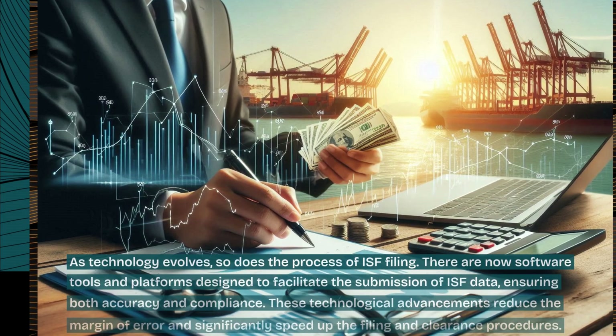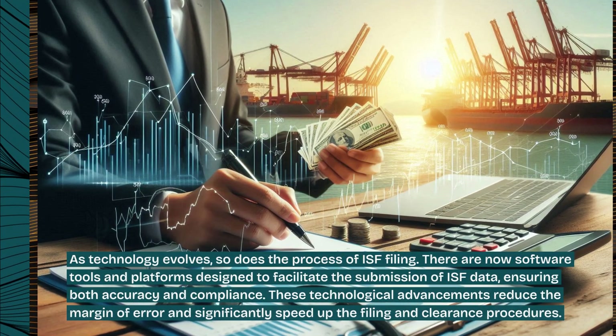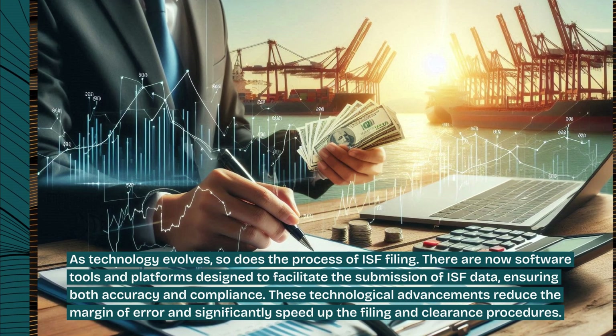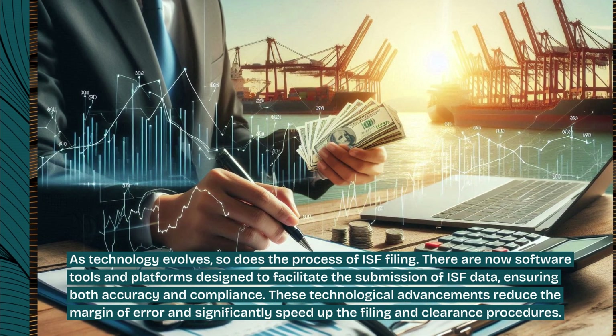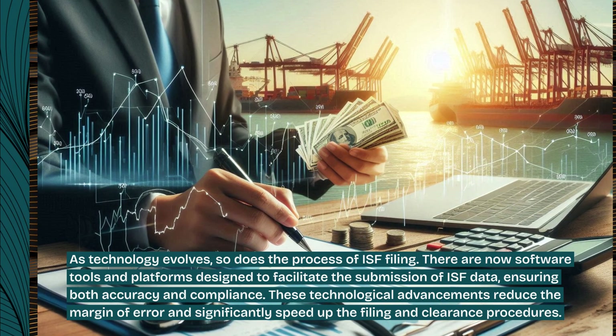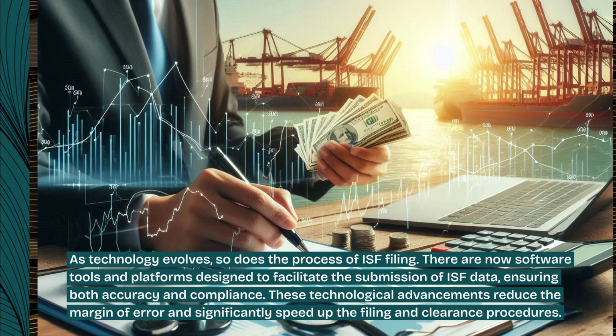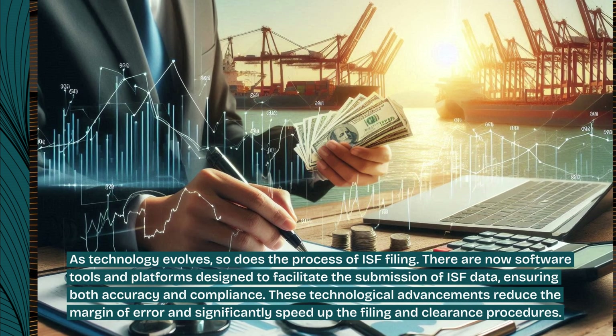As technology evolves, so does the process of ISF filing. There are now software tools and platforms designed to facilitate the submission of ISF data, ensuring both accuracy and compliance. These technological advancements reduce the margin of error and significantly speed up the filing and clearance procedures.